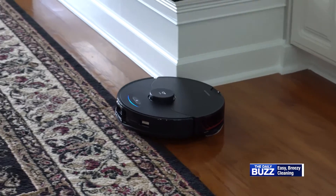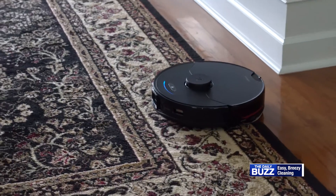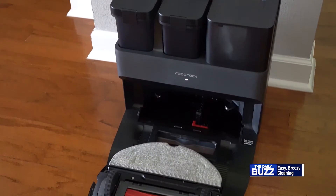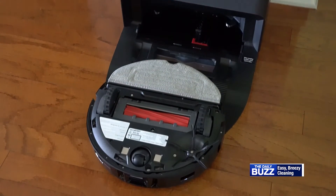Plus, its automatic mop lift transitions over different surfaces while delivering a high intensity scrub. All of this with incredible suction power means an unparalleled and effortless clean.